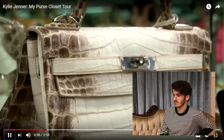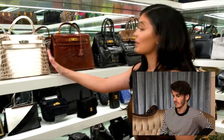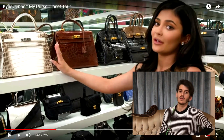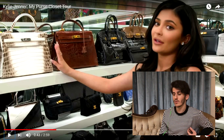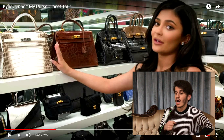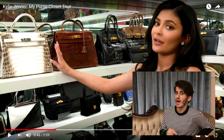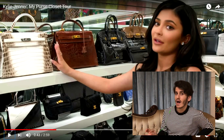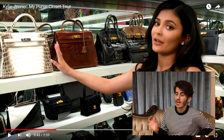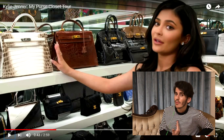Kylie says this one is really special — if her house is on fire, she would take this one out of all of them. Honestly, if my house was on fire and I was carrying this bag, I would throw that bag off the balcony and stay in the house to be burnt alive, because at least the bag could benefit my family somehow — they could build a life for centuries to come with this bag.